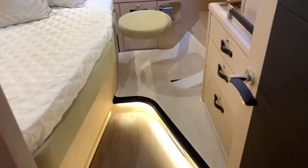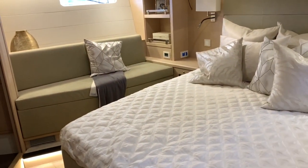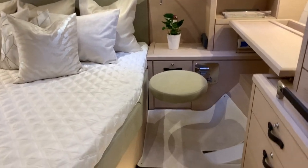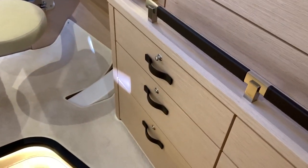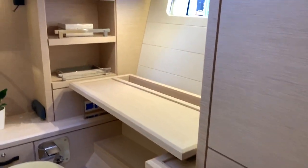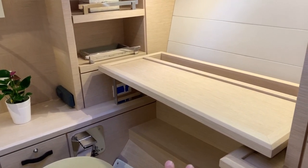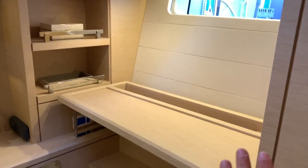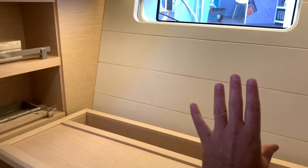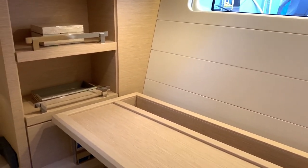Now this is the master aft, and I personally love this layout for the wow factor it gives you. Both master forward and master aft are great — I've sold them both and clients are happy with their decision. You have a kind of a nav station, desk, vanity if you so desire. I've actually created a panel right here that displays VHF, chart plotter — everything you need to make this a second station.